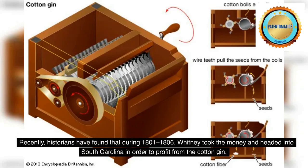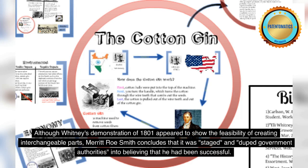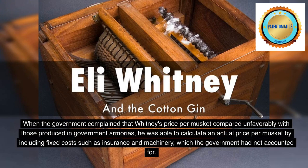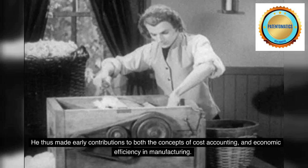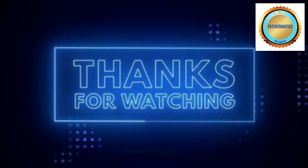Recently, historians have found that during 1801 to 1806, Whitney took the money and headed into South Carolina in order to profit from the cotton gin. Although Whitney's demonstration of 1801 appeared to show the feasibility of creating interchangeable parts, Merritt Rosemith concludes that it was staged and duped government authorities into believing that he had been successful. When the government complained that Whitney's price per musket compared unfavorably with those produced in government armories, he was able to calculate an actual price per musket by including fixed costs such as insurance and machinery, which the government had not accounted for. He thus made early contributions to both the concepts of cost accounting and economic efficiency in manufacturing.